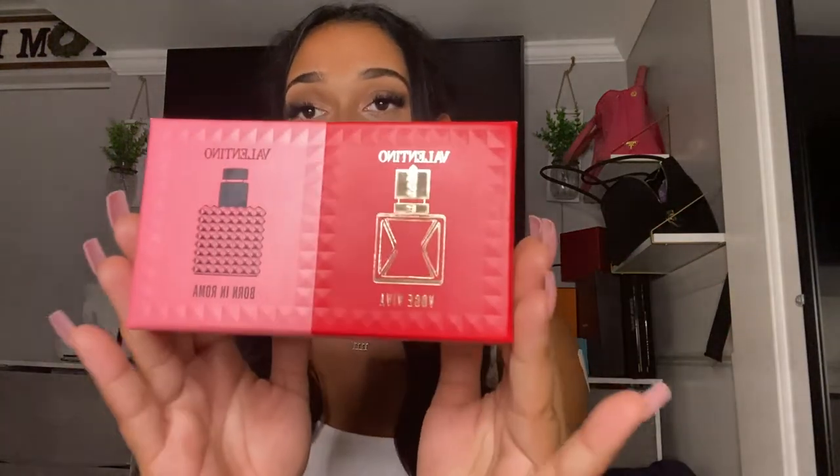The first category is fragrance — you can never go wrong with a fragrance as a gift. I needed some travel-size fragrances, and travel sizes are usually a lot more affordable than full-size. So I went on Sephora and picked up this travel fragrance mini set from Valentino. It comes with the Voce Viva and the Born in Roma — super cute.